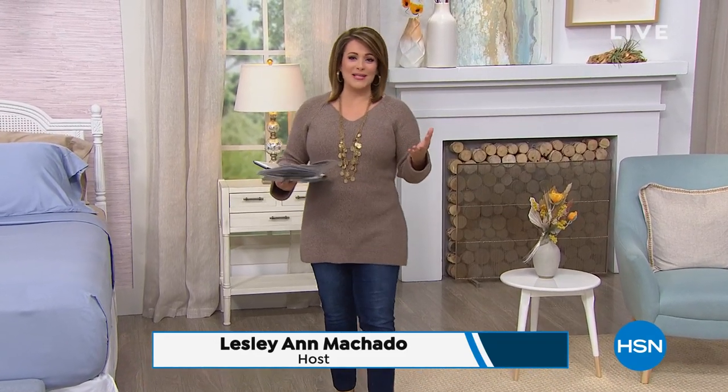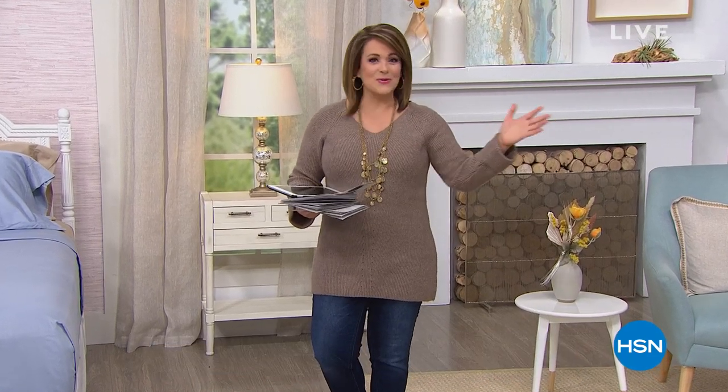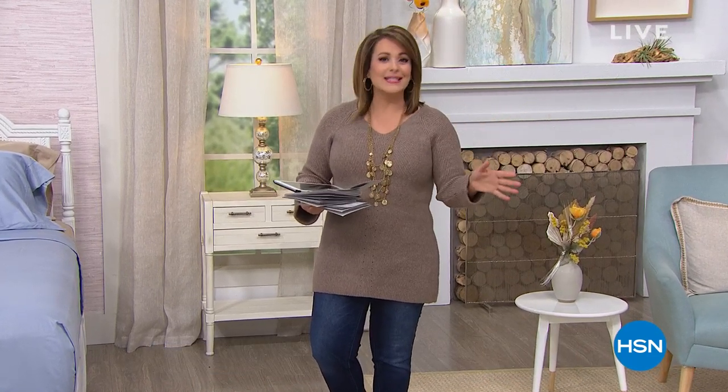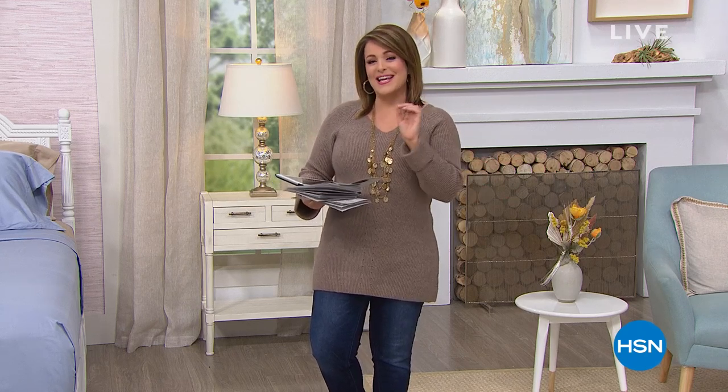Good lovely afternoon. Welcome into HSN. My name is Leslie. We are going to hang out at home and just spruce up our homes. I really love to nest, and I've been taking inventory around my house, taking a look at the linen closet to see what we're missing. Let's spruce up that home and get you those key items that make your home your sanctuary.